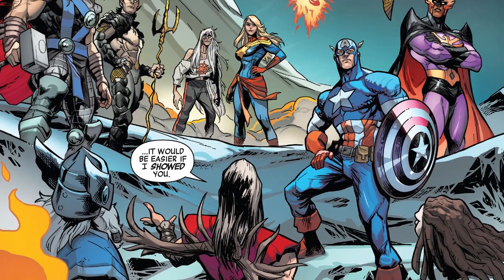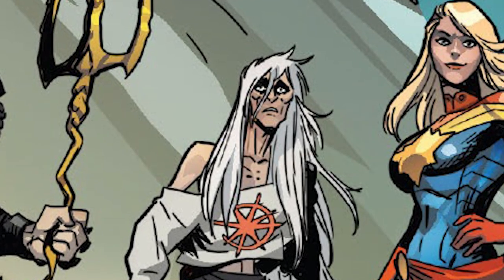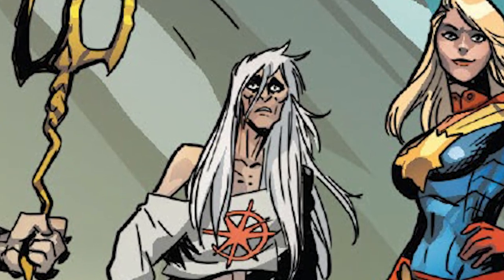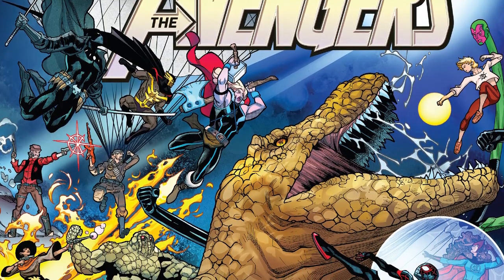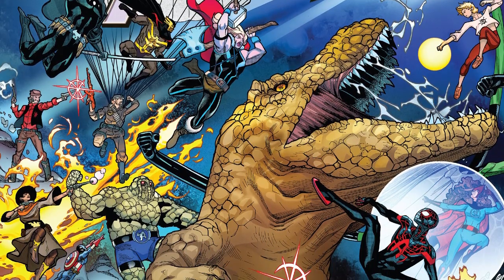Before we get into that, I want to take a moment to talk about why the current day Avengers are here, how they got here, as well as the situation of the Star Brand baby turning into the Star Brand old lady — because a few of y'all have been asking about that. This is the last part of three separate pieces that are all coming back together now.